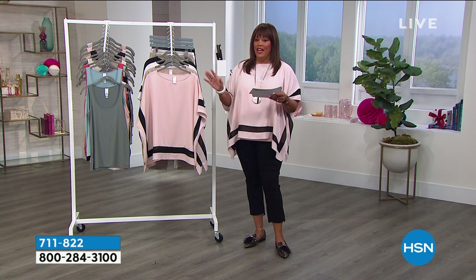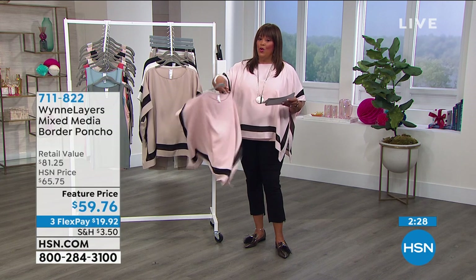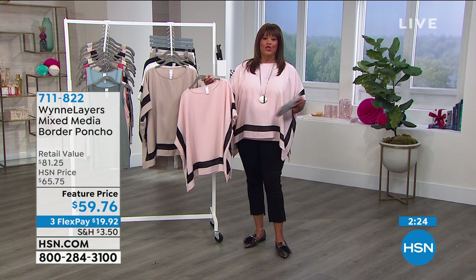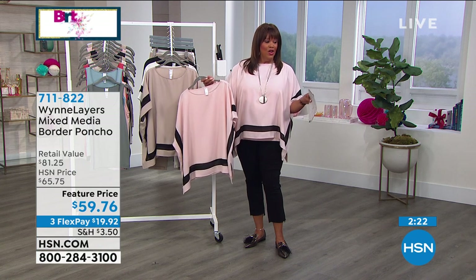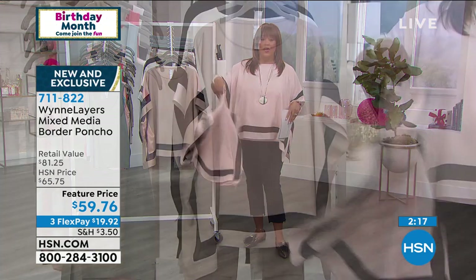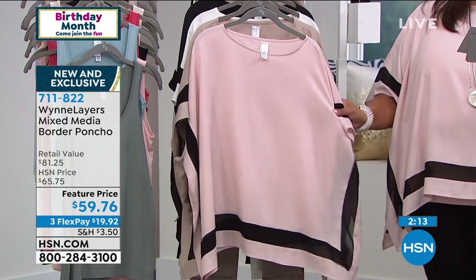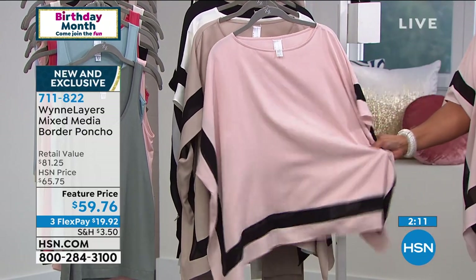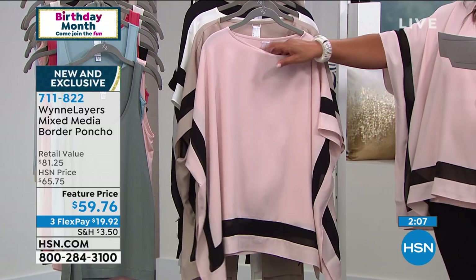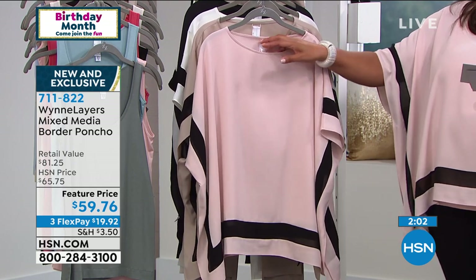Apply for your HSN card — when you get approved, we give you $40. Take that $40, apply it to this poncho, and it's basically a $20 poncho, which is a steal at $59.76. Use your HSN card today and you'll get an extra flex — even though this is on three flex, $19 to get it home. The length is 27 inches. It is a flowy crepe Georgette — machine wash and dry flat. I love all of her pieces because they're simple.